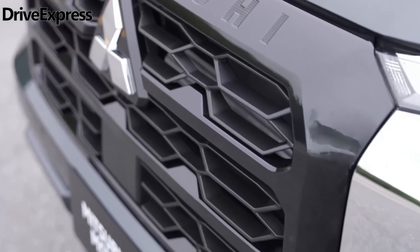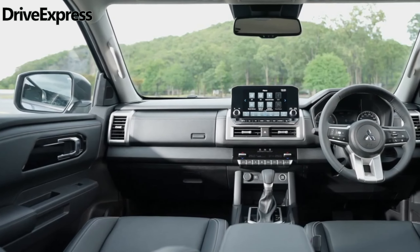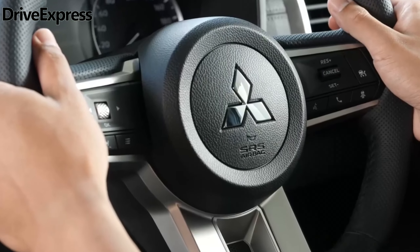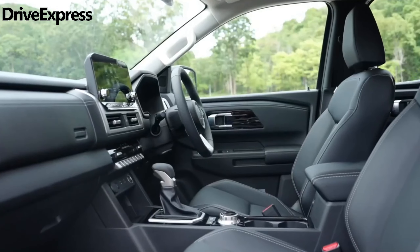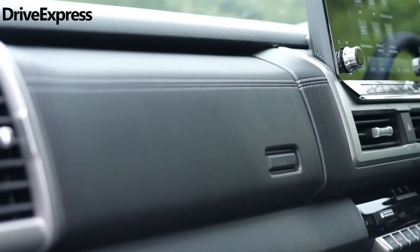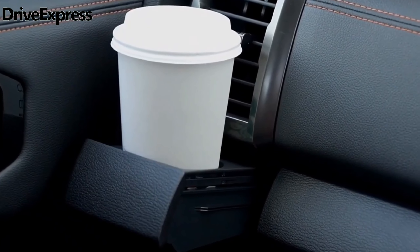However, payload and other figures such as fuel consumption are yet to be announced. Also yet to be detailed for our market are the grade-by-grade equipment lists beyond the mechanical hardware, with Mitsubishi Australia only confirming a 9-inch infotainment system, sat-nav, smartphone mirroring, a 7-inch driver's display, and Bluetooth connectivity for all variants. The GLS will once again be offered with the optional leather interior pack from launch.